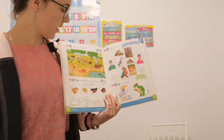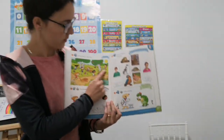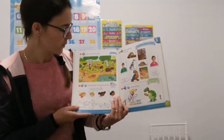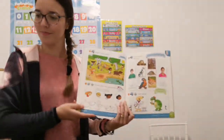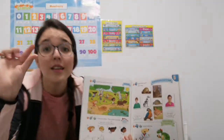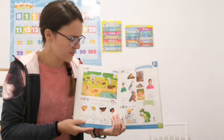The boy's got a dog. A very big dog. He's got a dog. The dog's got a frog. A very small frog. The dog's got a frog. Ribbit.